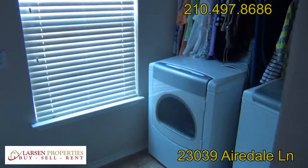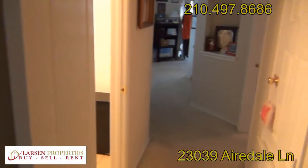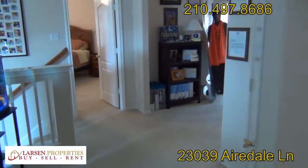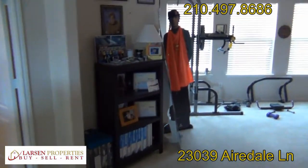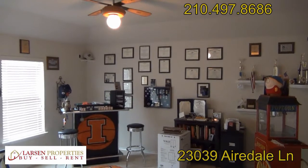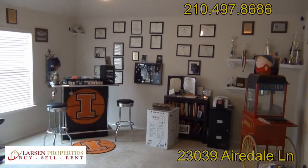One of my favorite features is the washer-dryer room upstairs, which makes it perfect because that's where all the laundry is generated. This is the end of the video tour. Should you have any further questions, please feel free to get in touch with us at 210-497-8686. Take care, we'll talk to you soon.